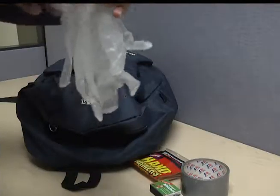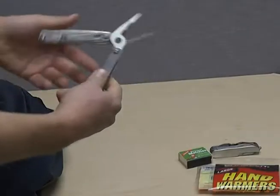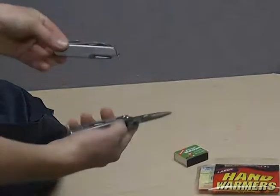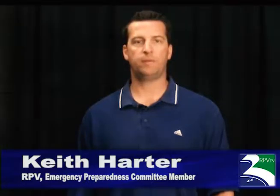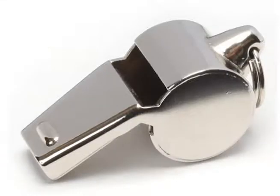You should include vinyl gloves, work gloves, duct tape, and a multi-tool device such as a Swiss Army knife in your kit. Tuck in waterproof matches, add water purification tablets, and add a whistle.